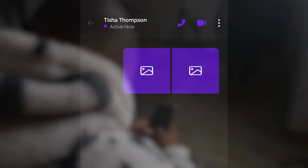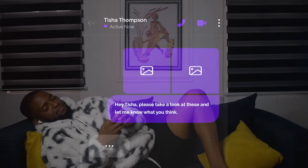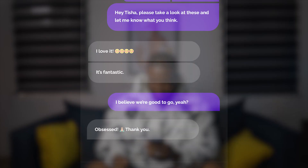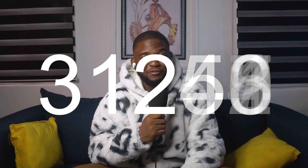Now, the moment of truth — what will Tisha think? 'I love it. It's fantastic.' Yes, she loves it! But just to confirm — 'I believe we are good to go, yeah?' 'Obsessed.' Thank you, we are all set. The video went ahead to reach tens of thousands of people. Mission accomplished. This was a successful project — let's take a look at the final videos delivered.